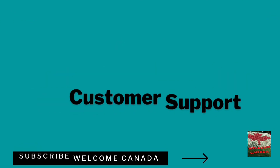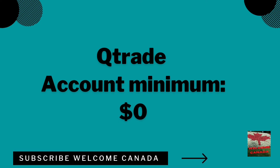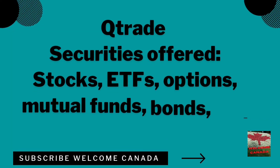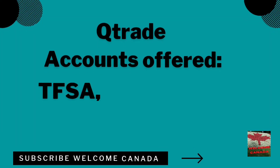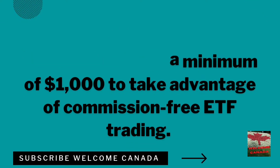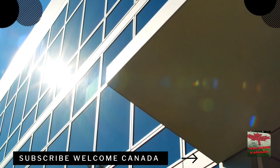Number three on the list is Qtrade, the best stock trading app for customer support. Qtrade is quite popular among credit union members. The account minimum is $0 CAD, but the trading commission is $8.75 per trade. Securities offered include stocks, ETFs, options, mutual funds, bonds, and GICs. Account types include TFSA, RRSP, RRIF, RESP, and margin accounts. Until April 30, 2022, you can earn $100 to $5,000 CAD cash back — the more you deposit, the more you earn. However, a $25 quarterly maintenance fee applies if your balance is less than $25,000.